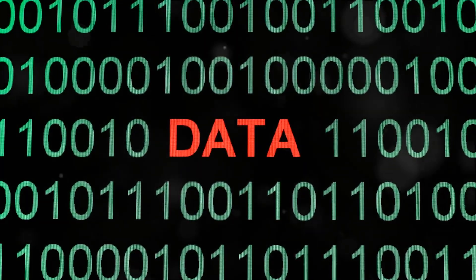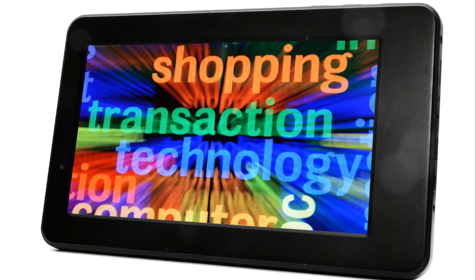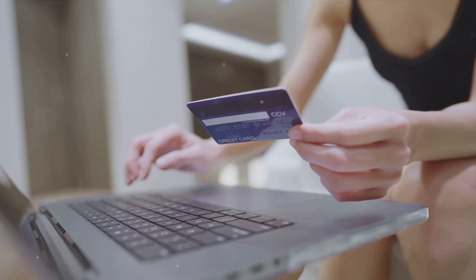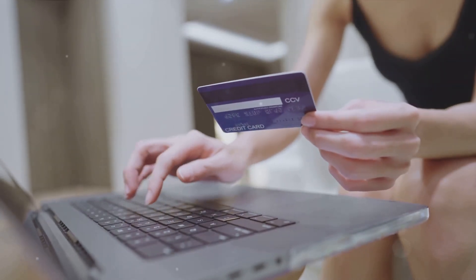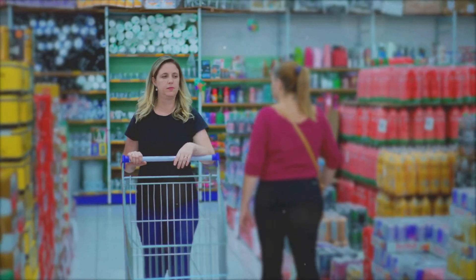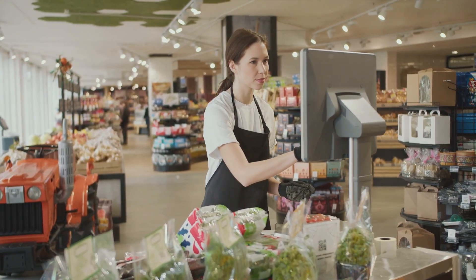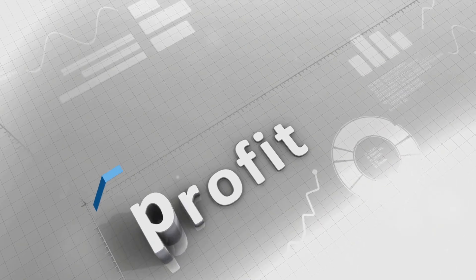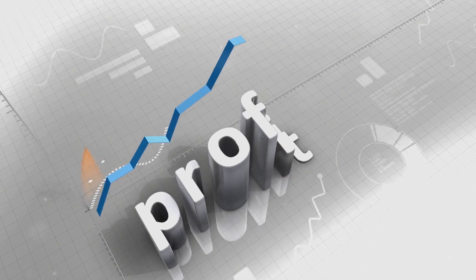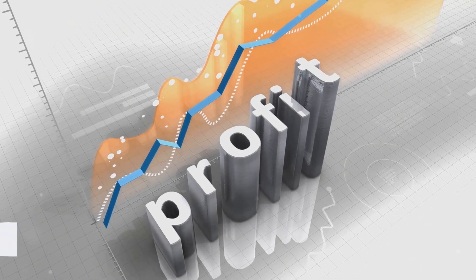Every item scanned at the checkout, every loyalty card swipe, every online order — these all create a rich tapestry of data that can be analyzed and leveraged for additional income. It's not just about selling groceries; it's about understanding customer behavior, optimizing operations, and ultimately increasing profits. So, how do grocery stores transform heaps of data into a gold mine? Stay tuned to find out.